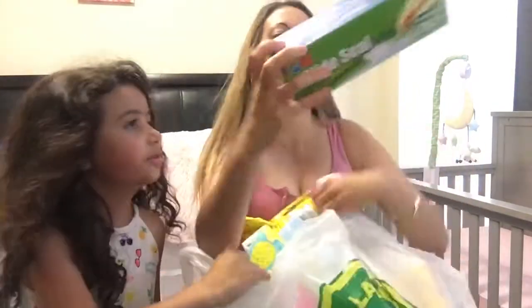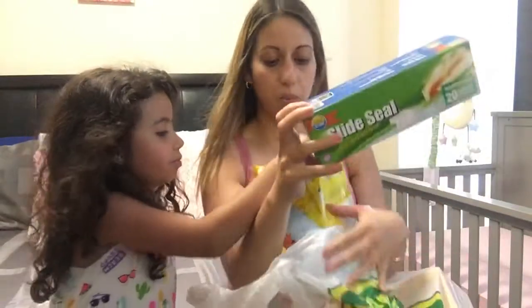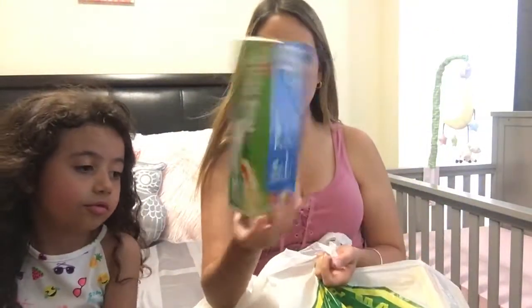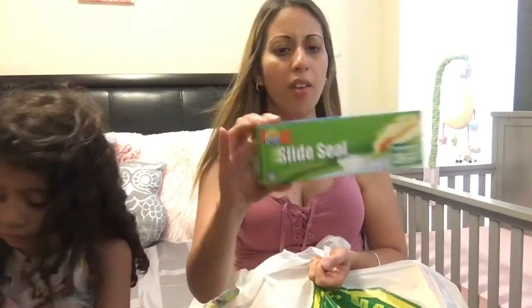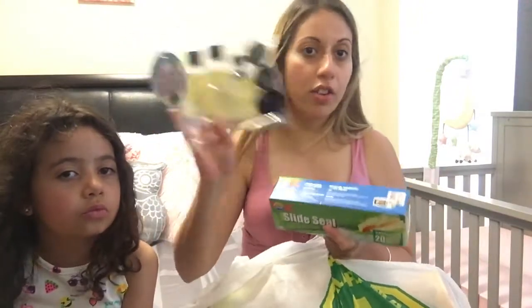I also picked up a pack of Slide Seal Ziploc bags. These are $1.25, and I need an extra set because I'm going to put the travel containers inside them, just in case anything spills out.